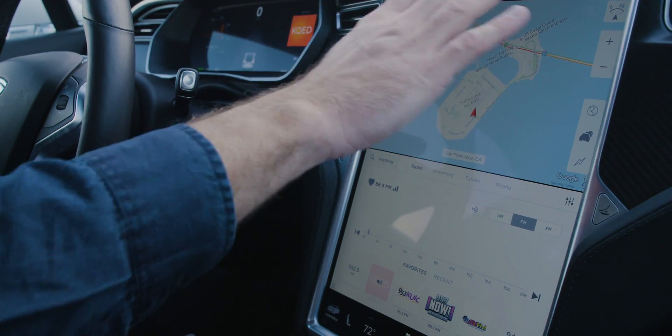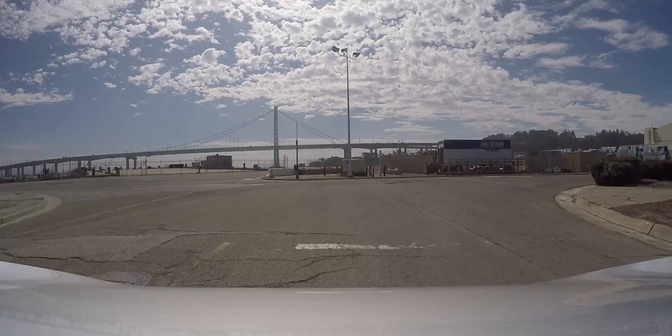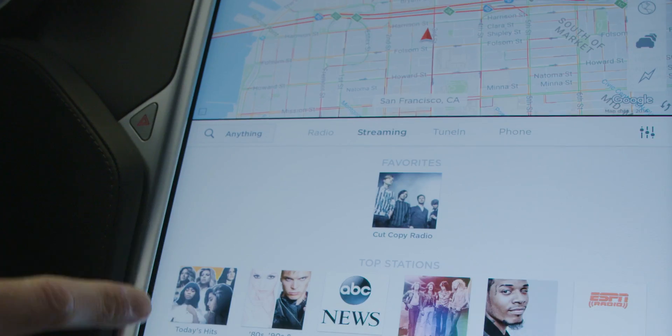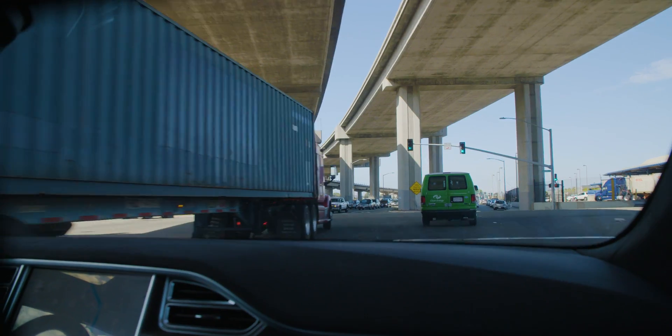The first thing I notice is that everything looks a bit more modern and a bit flatter. The music interface is much nicer. Here's local radio, here's streaming radio, or you can listen to your own phone — still not very many controls for your own phone.